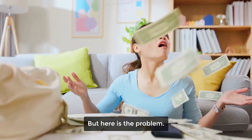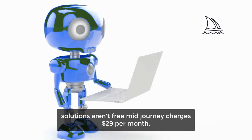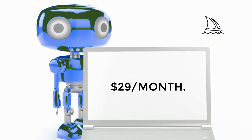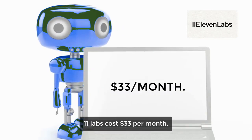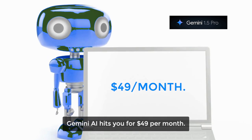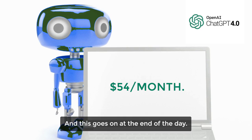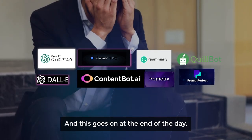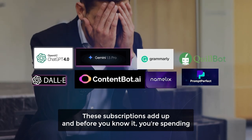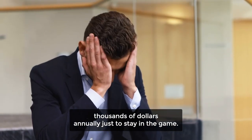But here is the problem. The best AI solutions aren't free. Midjourney charges $29 per month. Eleven Labs costs $33 per month. Gemini AI hits you for $49 per month. ChatGPT-4 sets you back $54 per month for pro editing. And this goes on. At the end of the day, these subscriptions add up, and before you know it, you're spending thousands of dollars annually just to stay in the game.